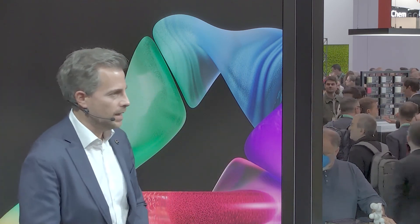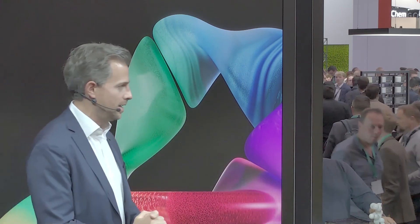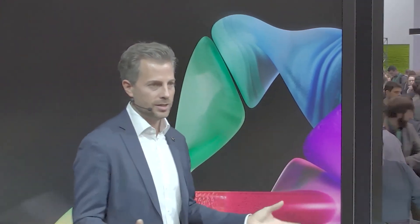Just to let you know, at 1 p.m. we'll have an exciting panel talk here with Freitag. They're talking about their circular tarp and how they changed their business model to become fully circular. It should be really exciting, so don't miss that.